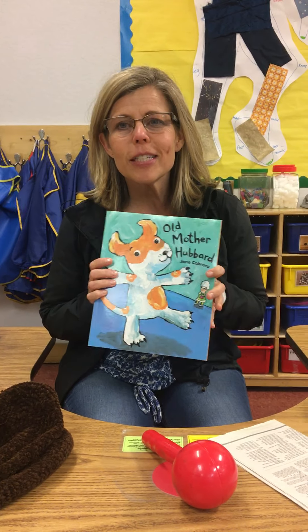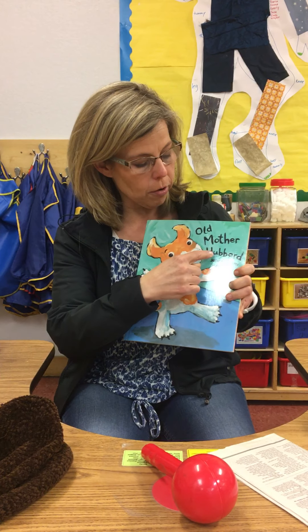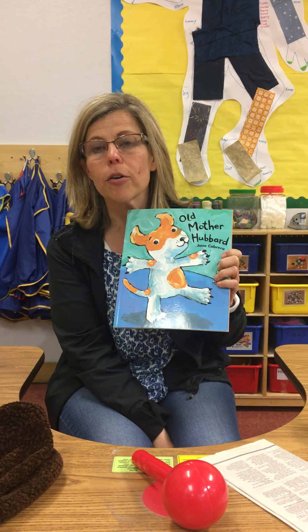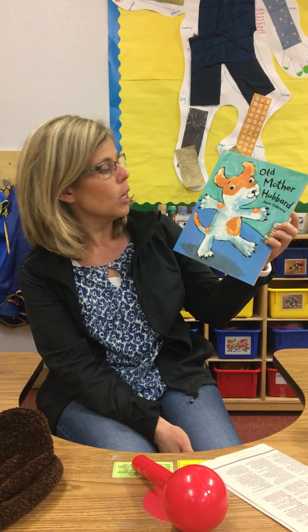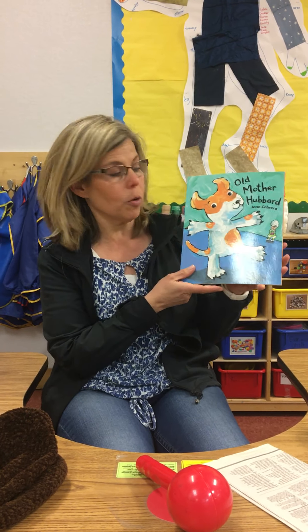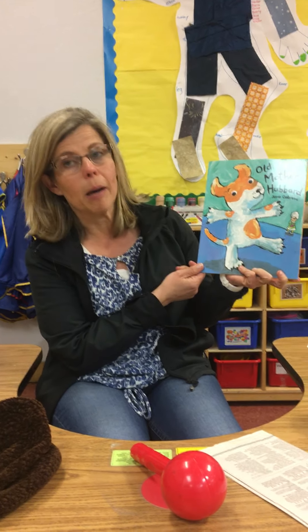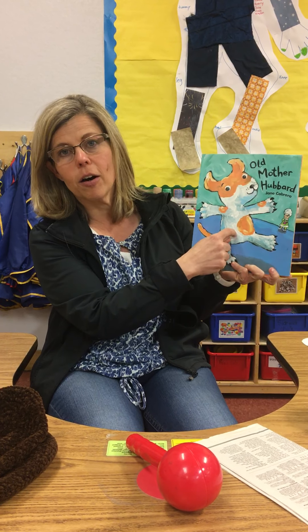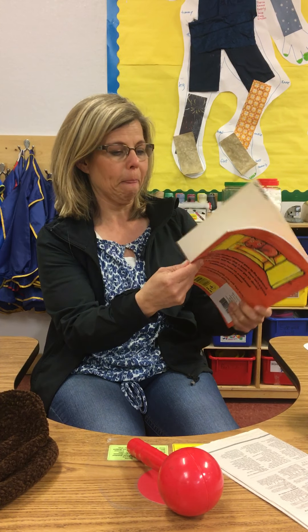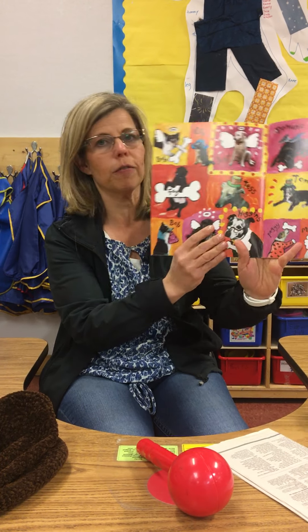Hi preschoolers, today I'm going to read you a book called Old Mother Hubbard, and that is a nursery rhyme or a poem like we've been learning all year long, so there's going to be rhyming words in this book. We picked this book now too because we're starting to learn about pets, and Old Mother Hubbard has a pet dog. And here's a funny picture of some dogs!